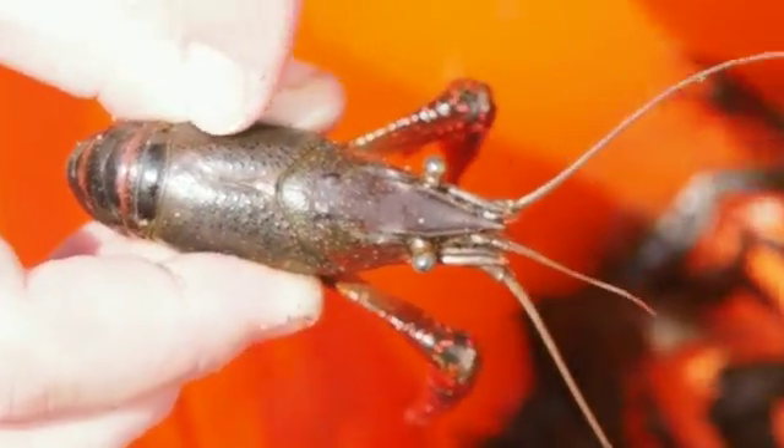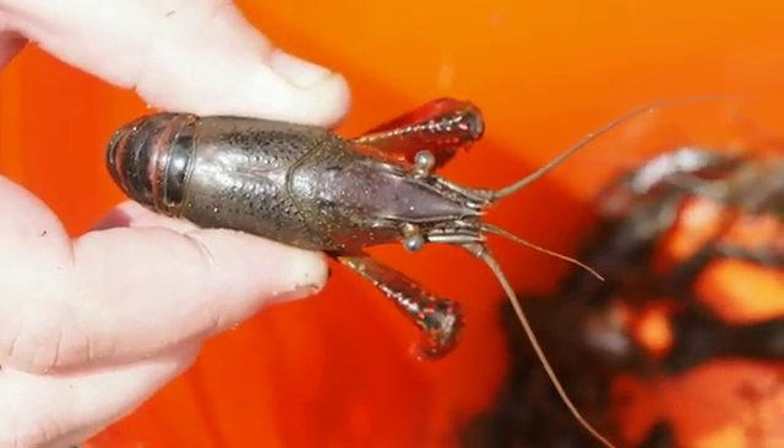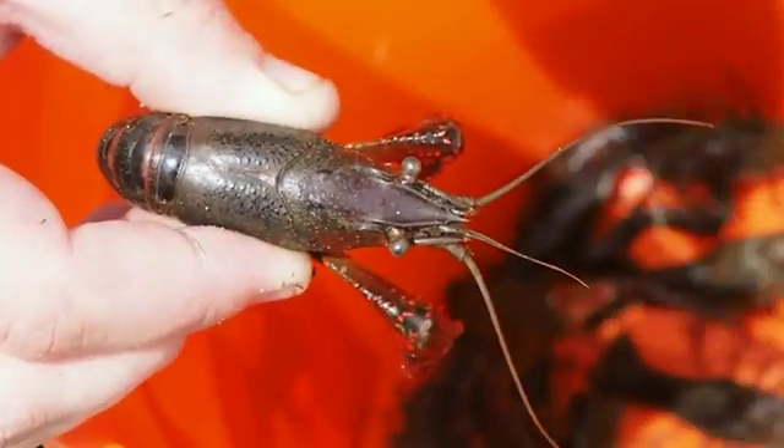If you look at the back right here — if these two ribs are touching, that's one good way of telling that it's a red swamp crayfish. The native crayfish will have a noticeable gap in between them.